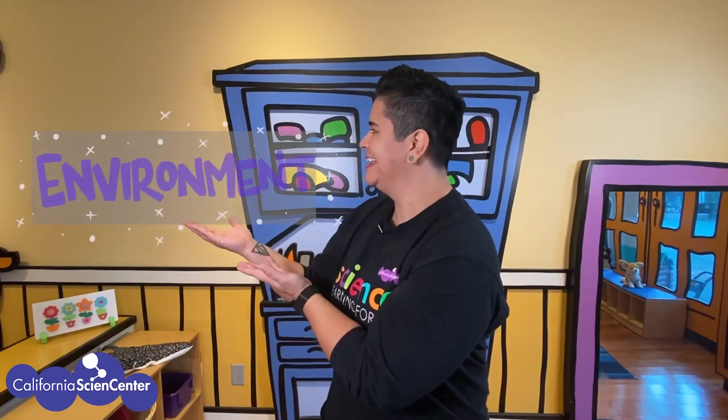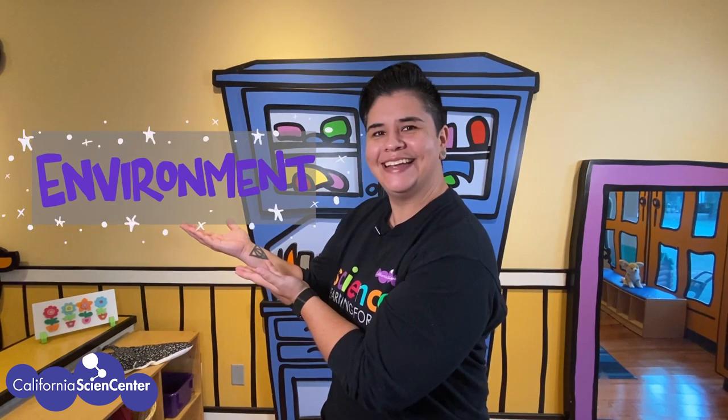All virtual field trips will also have a buzzword. Today's buzzword is 'environment.' Anytime you hear this word, be sure to make check marks or tally marks somewhere in your notebook to keep track of how many times you hear the buzzword. Okay, I think we're ready for a virtual field trip — let's go!